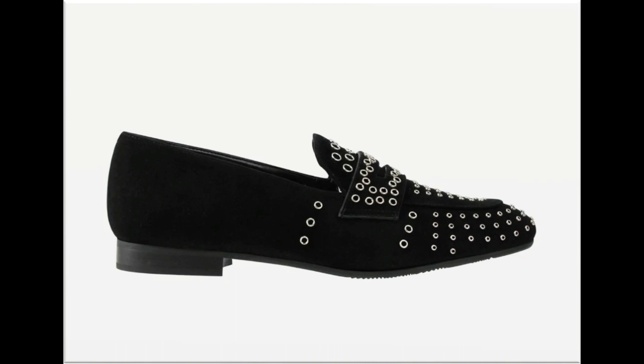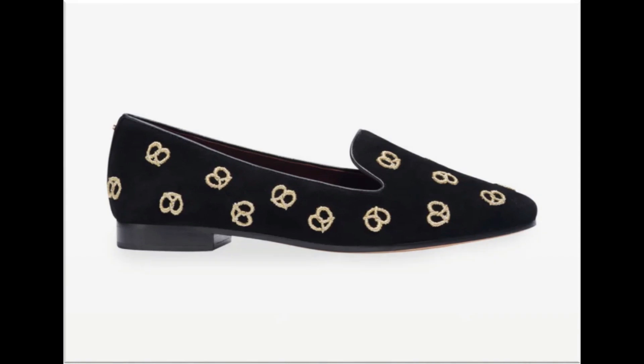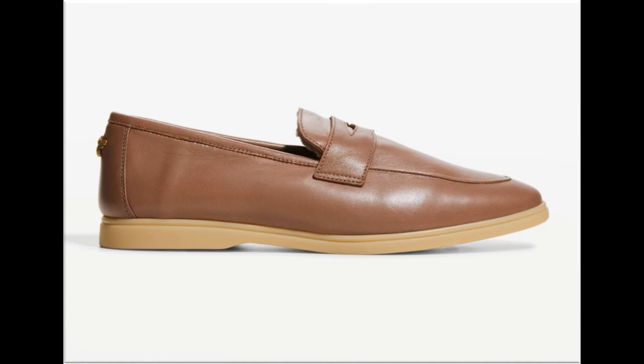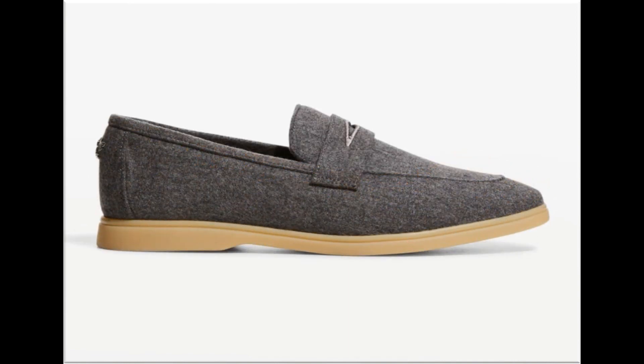Some shoe colors are very unique, like yellow, purple, and burgundy, and these shoes you can match with your outfits, handbags, clutches, and other fashion accessories. Such branded footwear is best for creating a unique style in your personality. Round, pointed, and square toes are used to design these closed-toe footwear.